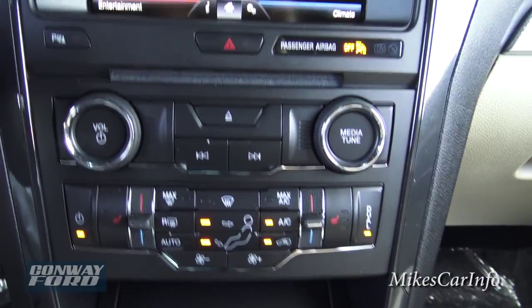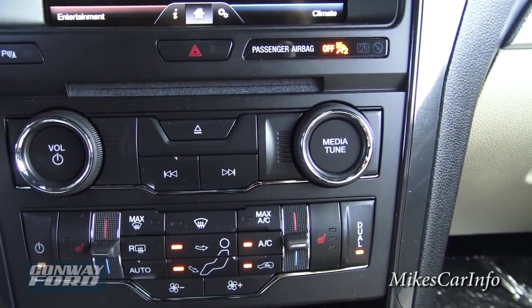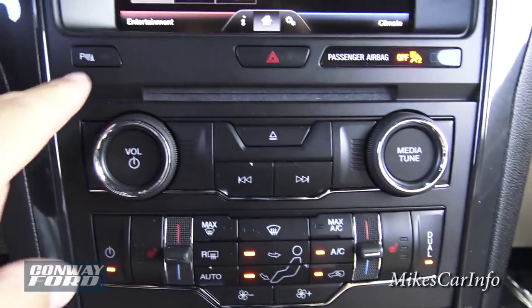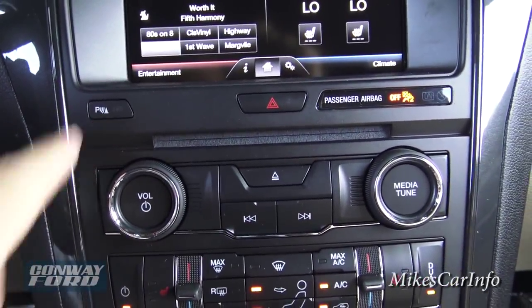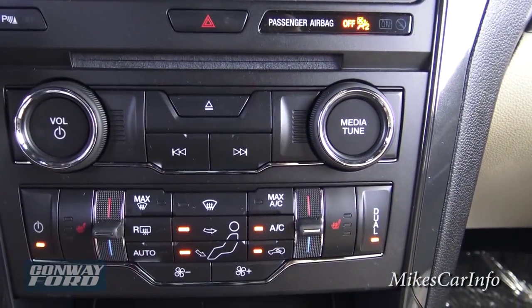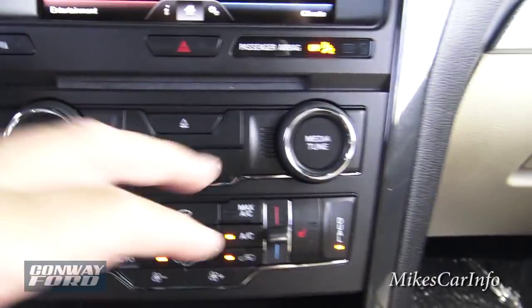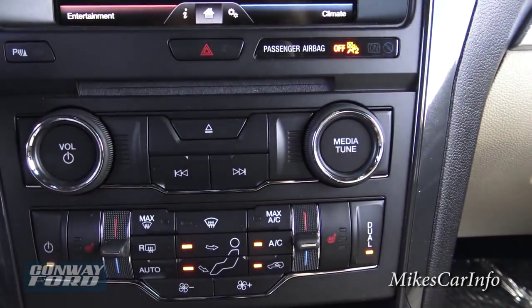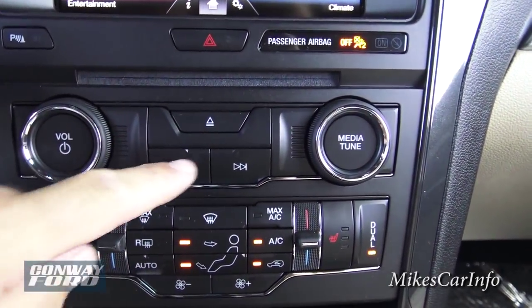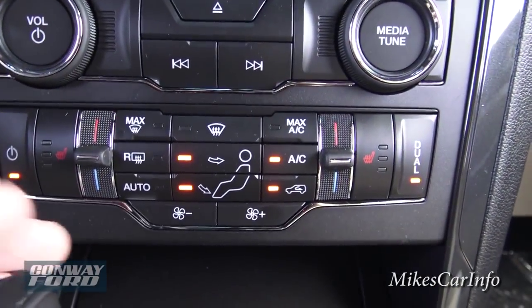Down here is the CD player, kind of hidden in this little space. You can always turn your parking sensors off with this button in case you're backing up to something and it keeps beeping. Your volume is here, change stations there, eject your CD, change CD tracks. There are some more climate control buttons down here as well.